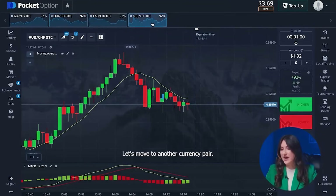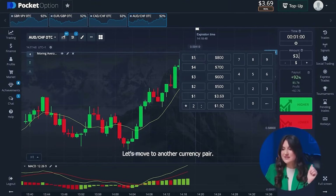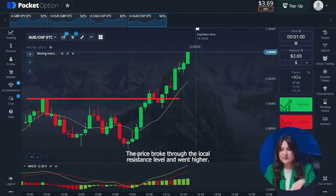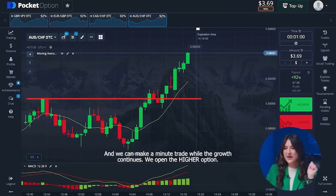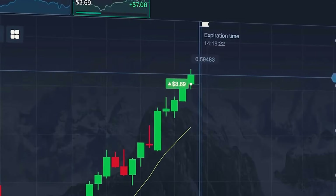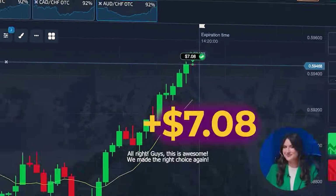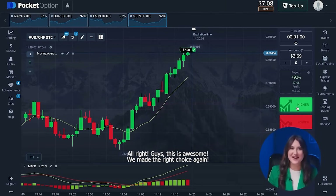Let's move to another currency pair. Now we can put already two dollars sixty-nine cents. The price broke through the local resistance level and went higher, and we can make a minute trade while the growth continues. We open the higher option. This is awesome! We made the right choice again.